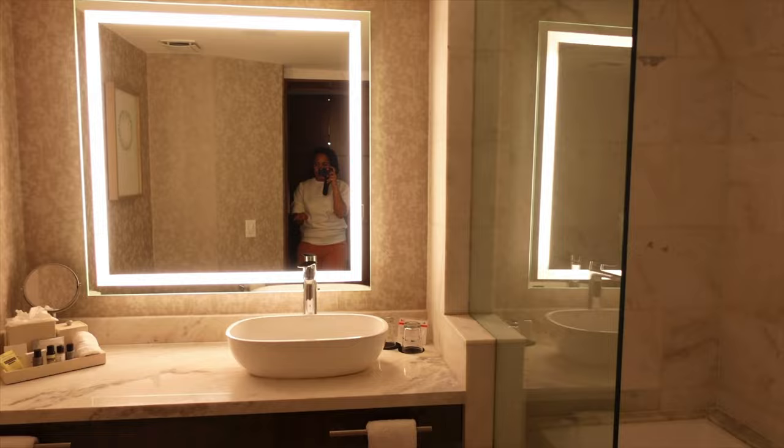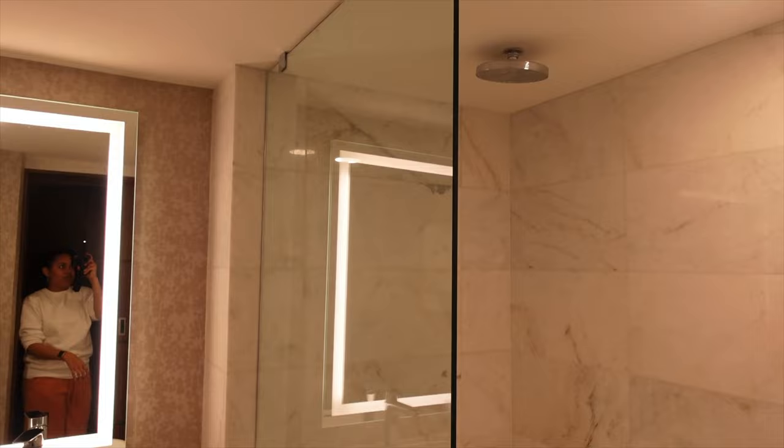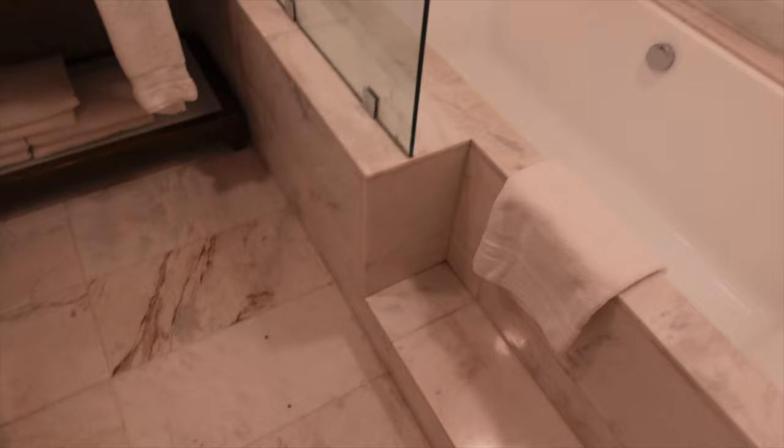And look at the bathroom. They renovated like — it did not look like this. I'm going to try to find some footage of when I stayed here before, because they had to redo everything. You could tell — it just even looks cleaner than I remember.